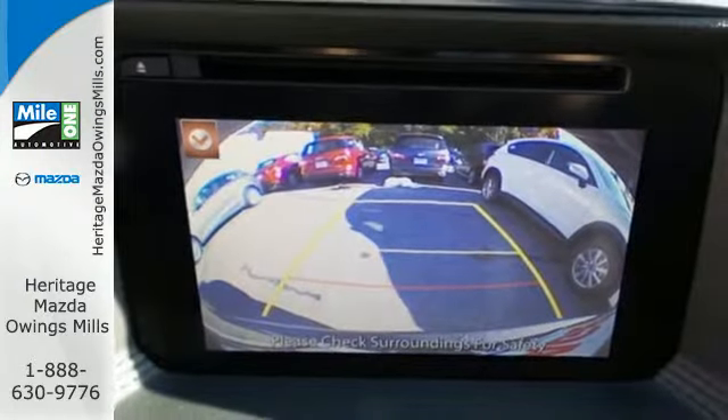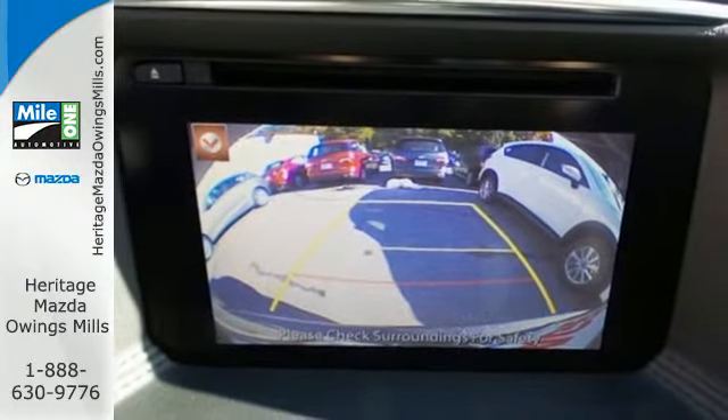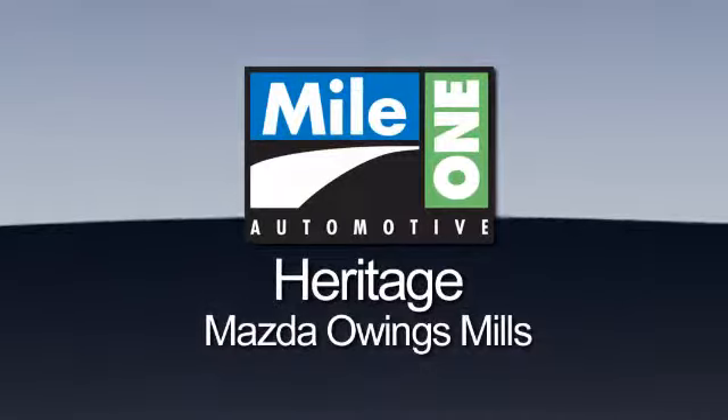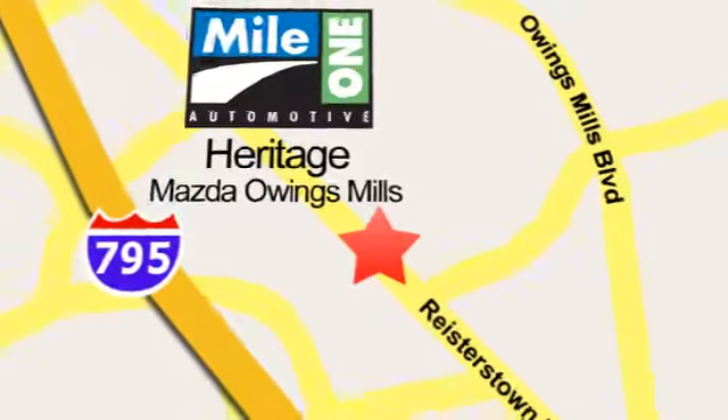This capable SUV is the perfect blend of performance and efficiency. Experience it for yourself today. Maya One Heritage Mazda Owings Mills, conveniently located on Roysterstown Road in Owings Mills.